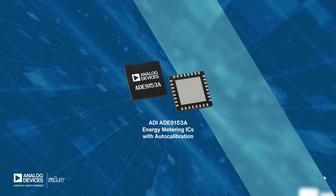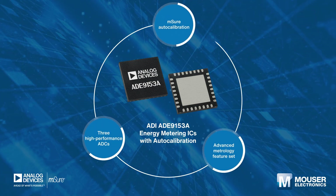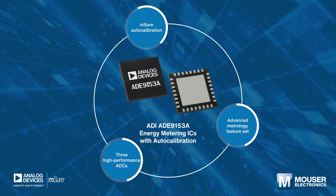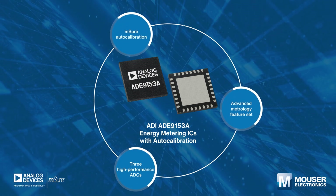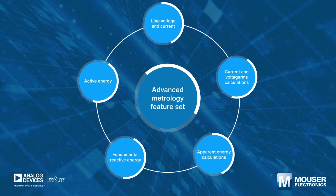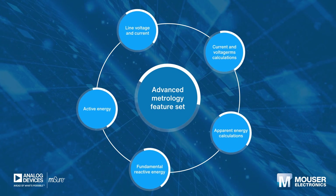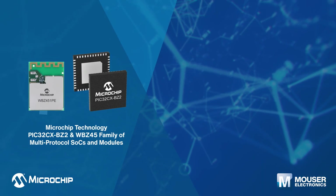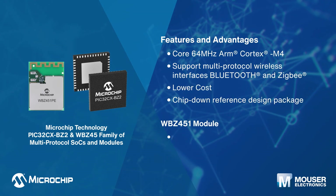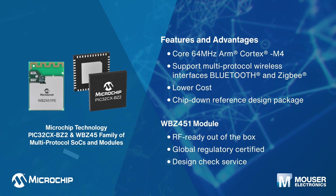Analog Devices' AD9153A energy metering ICs are highly accurate single-phase energy metering ICs with MSure auto calibration. Developed using three high-performance ADCs, the AD9153A ICs offer an 88 decibel SNR and an advanced metrology feature set of measurements.